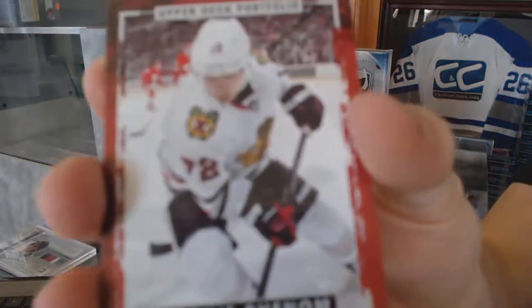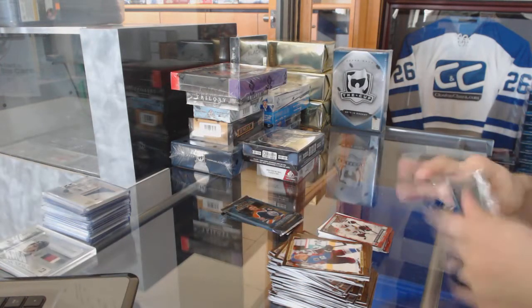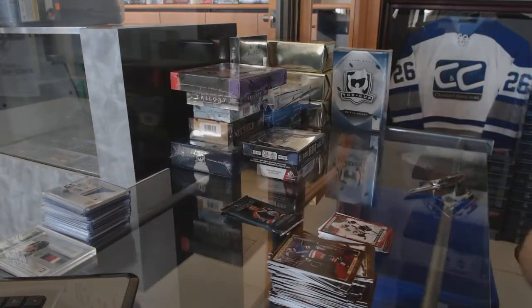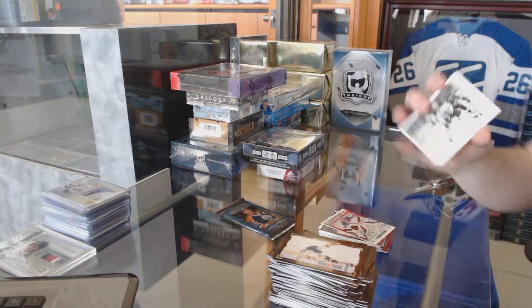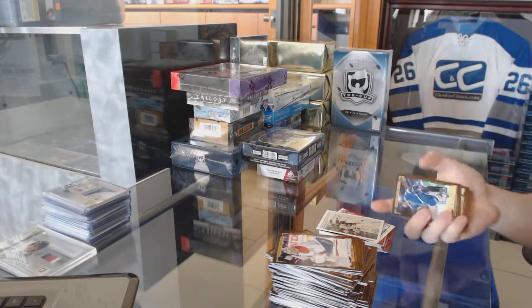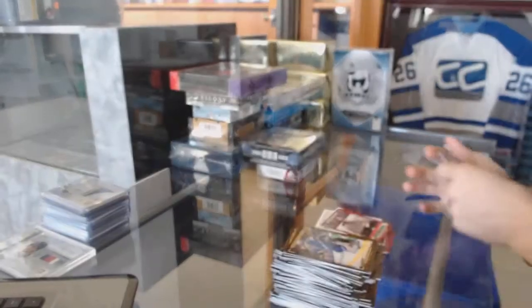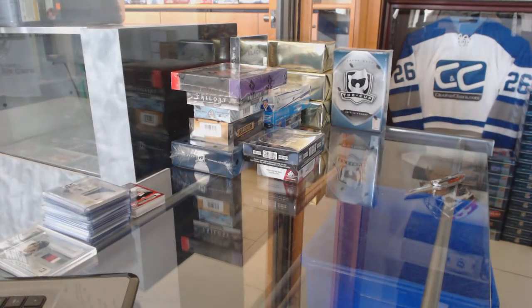Rookie for the Chicago Blackhawks, Artemi Panarin. Color art for the New York Rangers, Henrik Lundqvist. Wire photo for the Buffalo Sabres, Jack Eichel. Rookie for the Montreal Canadiens, Zach Fucale. Now on to the Platinum.